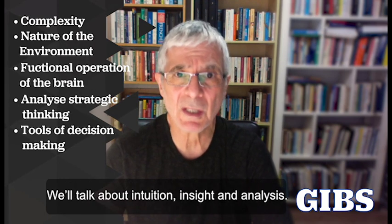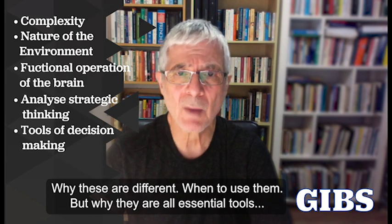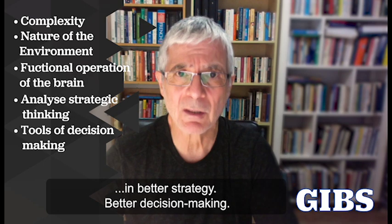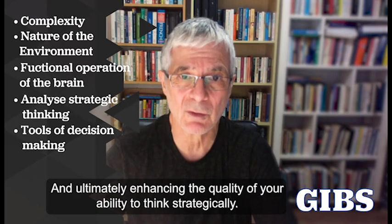We'll talk about intuition and insight and analysis, why these are different, when to use them, but why they're all essential tools in better strategy, better decision making, and ultimately enhancing the quality of your ability to think strategically.